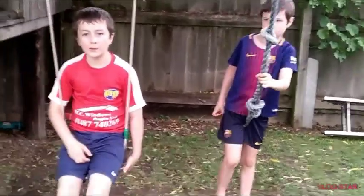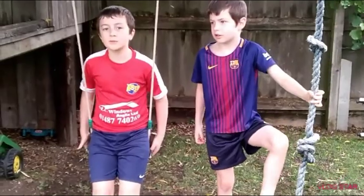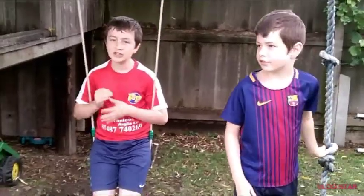Hi guys, and today we're back with another video. This video is a bit different because we are going to be doing a tutorial on how to give your chicken some exercise. We have a chicken named Boo.